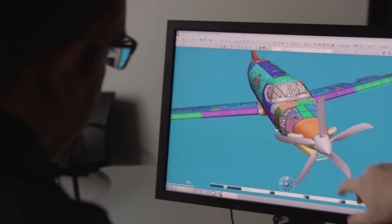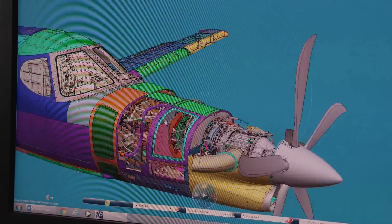We have optimized the airframe-propeller interaction, propeller design, and engine operating parameters. This collaboration generates a product that is quieter, more efficient, and with greater performance.